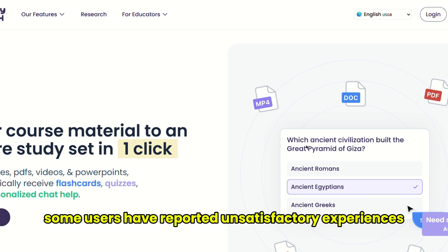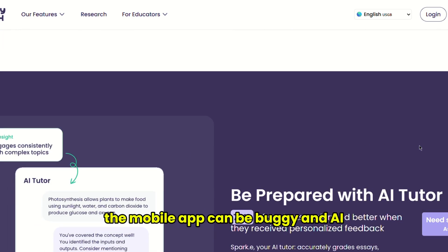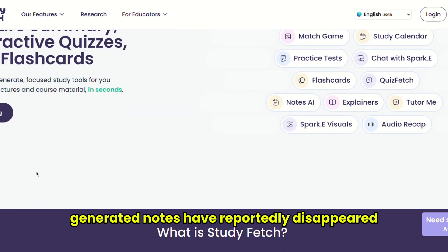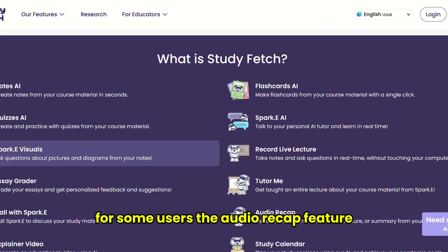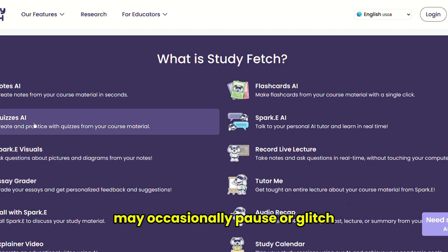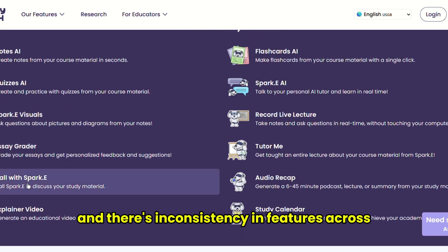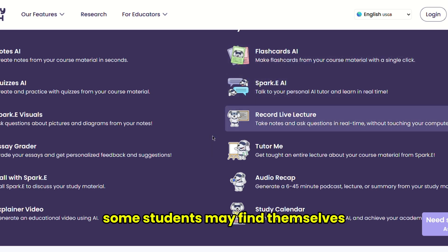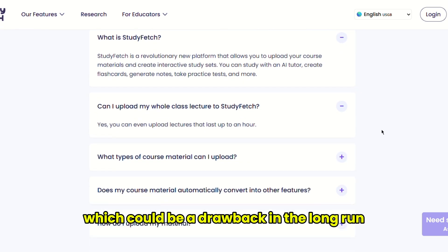Now for the downsides, some users have reported unsatisfactory experiences with customer support. The mobile app can be buggy, and AI-generated notes have reportedly disappeared for some users. The audio recap feature may occasionally pause or glitch, and there's inconsistency in features across different devices. Plus, some students may find themselves relying too heavily on the AI, which could be a drawback in the long run.